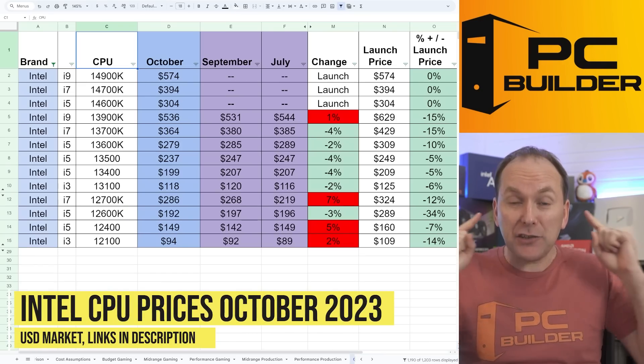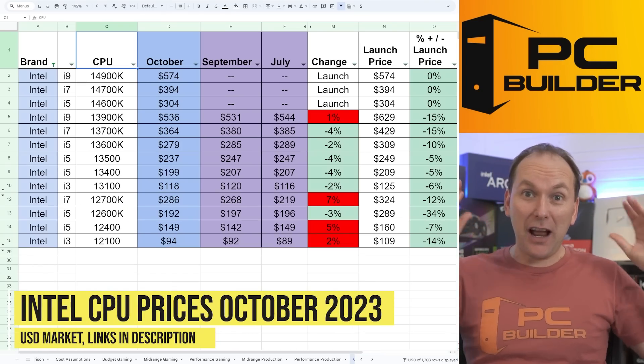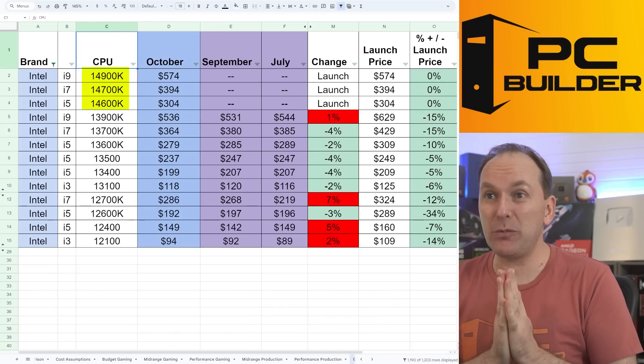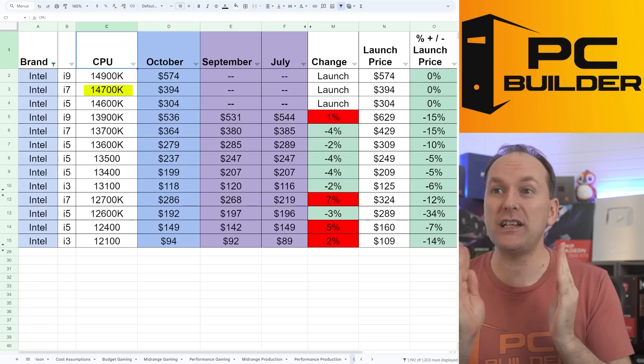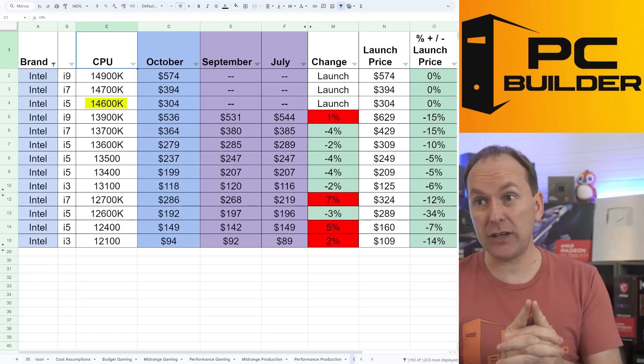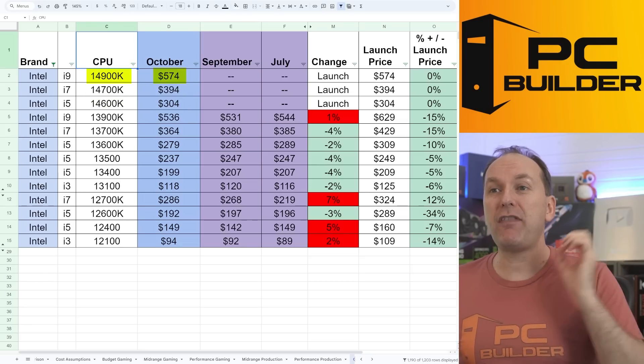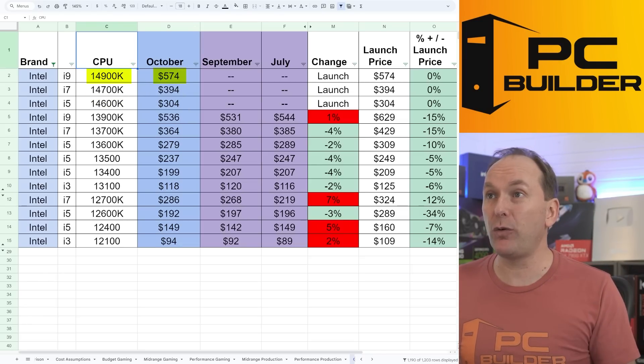Let's jump into CPU prices and start on the Intel side, because Intel's got three new CPUs. That's right — three new CPUs. We've got the 14600K, 14700K, and the 14900K. The 14600K comes in at $304, the 14700K at $394, and the 14900K at $574.